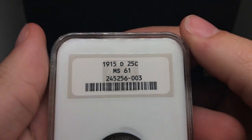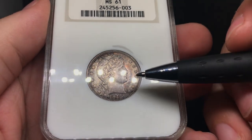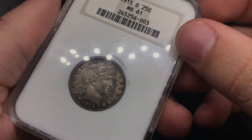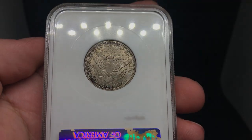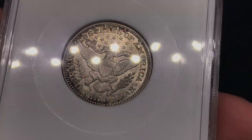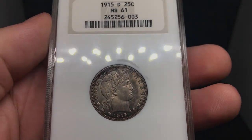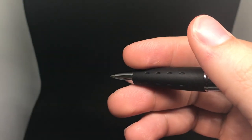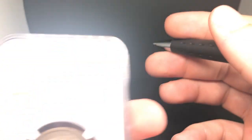Next is a 1915-D Barber Quarter graded MS61 by NGC. Still some remaining luster on the coin, just a little bit hugging the fields around the stars. Nothing that I would say is old cleaning. It has some interesting tone which does take away from its luster. When you flip the coin, the luster is a little more strong and apparent on the reverse — you'd see a little bit of a cartwheel. I think this one was graded pretty conservatively. I do think this one has a shot at being a green sticker, possibly gold. It has strong eye appeal and I like that holder.